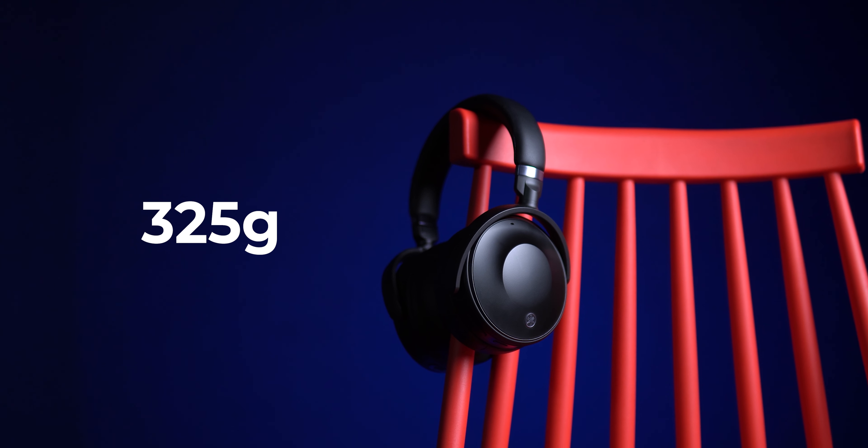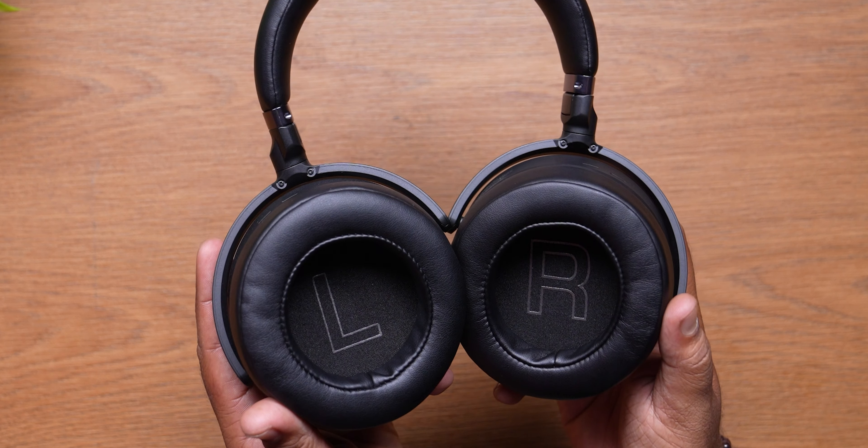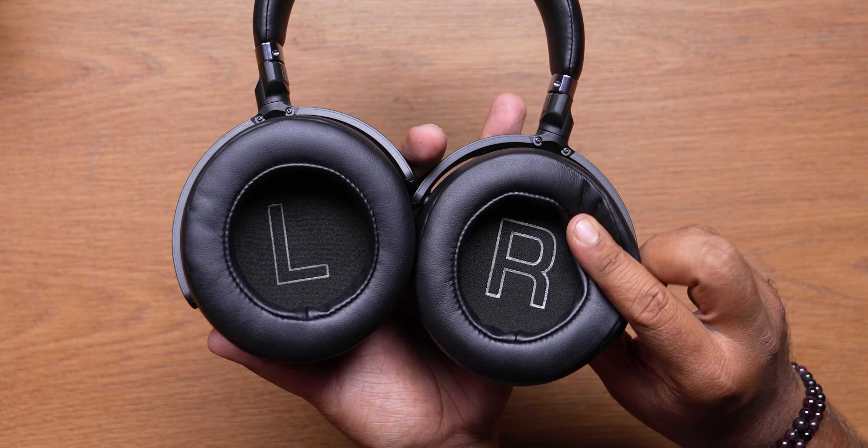These headphones weigh about 325 grams, but what I like is that the clamping force is not too tight — once they fit properly, I could listen for long periods without any discomfort. If your head is smaller than mine, you'll definitely find them comfortable. I would have ideally liked slightly thicker padding on the headband for added comfort. Overall, these headphones are built very well and should last a long time if you take care of them, though you may need to change the ear pads after a few years.